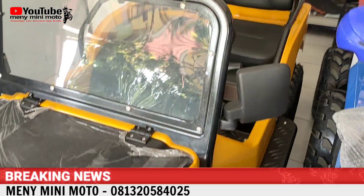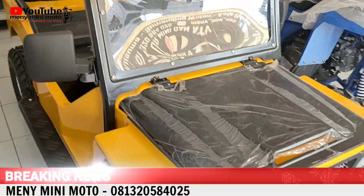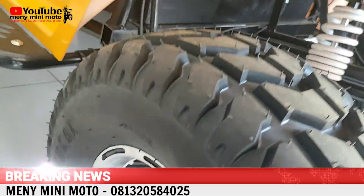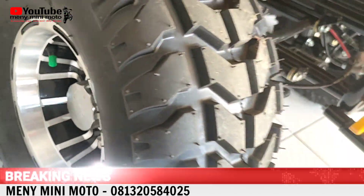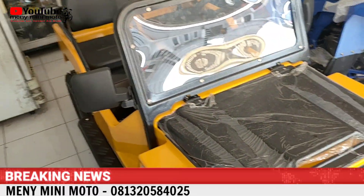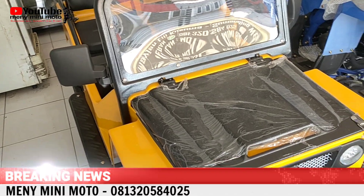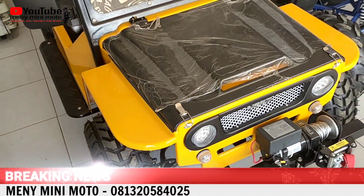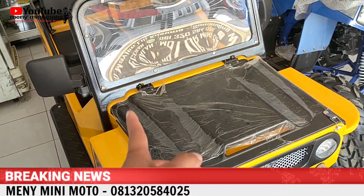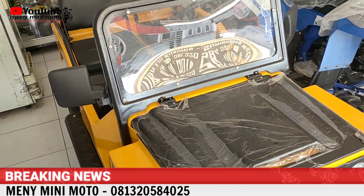Di sini ada Mini Jeep, warna kuning, 150 cc, Pell Racing, ban ring 8, pakai windshield. Harganya biasa kita jual 50 juta. Kita kasih diskon 5 juta, jadi 45 juta. Sampai akhir Juli.